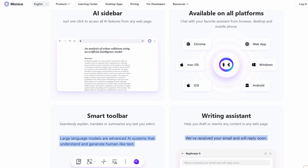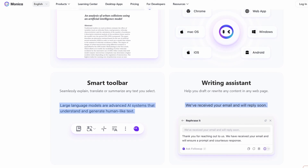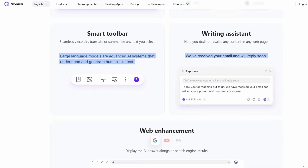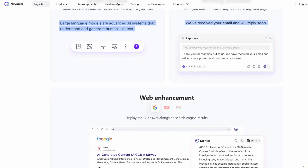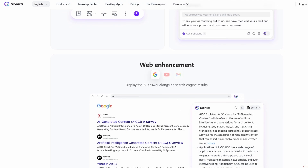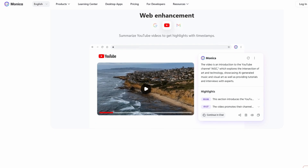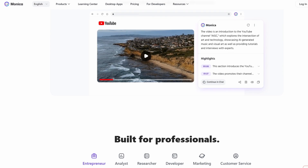As someone who works as both a content creator and developer, I've found Monica to be an absolute game-changer. The tools it offers can save you so much time, allowing you to focus on the creative or more complex aspects of your work. Take content creation, for instance — if you're someone who writes a lot or works with long documents, Monica's tools will speed up your workflow in ways you didn't think possible. Summarizing long PDFs or articles becomes a breeze. Monica does the heavy lifting, pulling out the key information and presenting it in a concise summary, so you don't have to spend hours reading through lengthy materials.